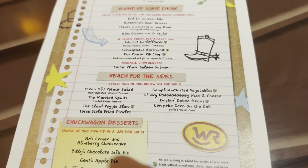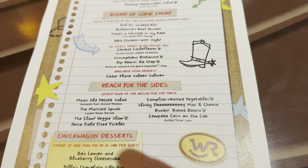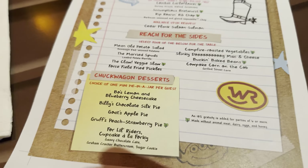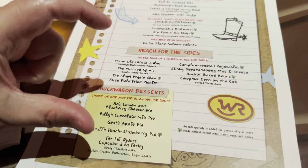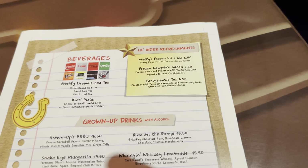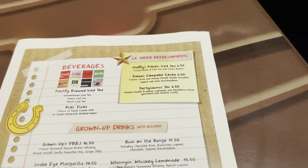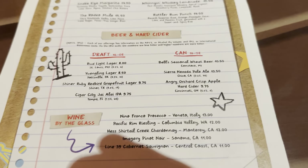You get to choose four sides for the table: potato salad, spuds, veggie slaw, fried pickles, vegetables, mac and cheese, baked beans, and corn on the cob. They also have some desserts — cheesecake, silk pie, apple pie — all done in little mason jar-like servings. A soda is included with your meal, and there are additional-cost items like cocoa, frozen iced tea, grown-up drinks, beers, and ciders. Everything on this menu is $45 a person.